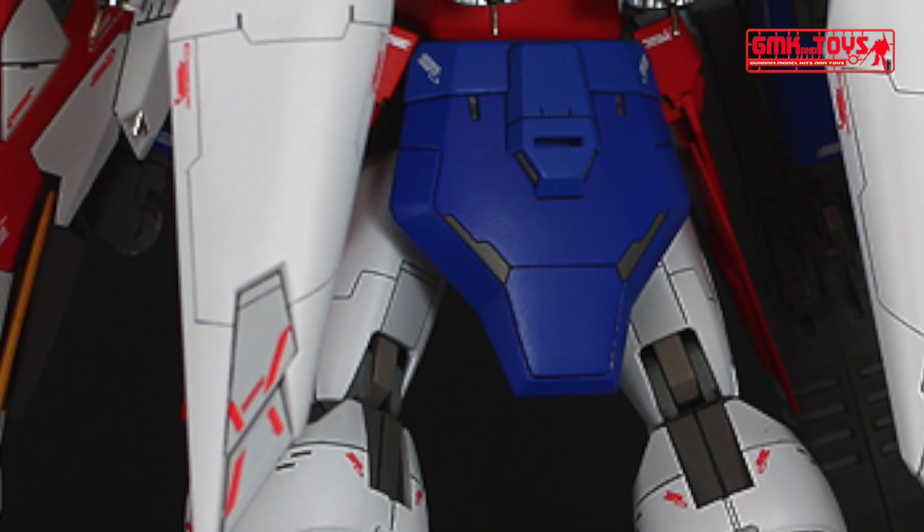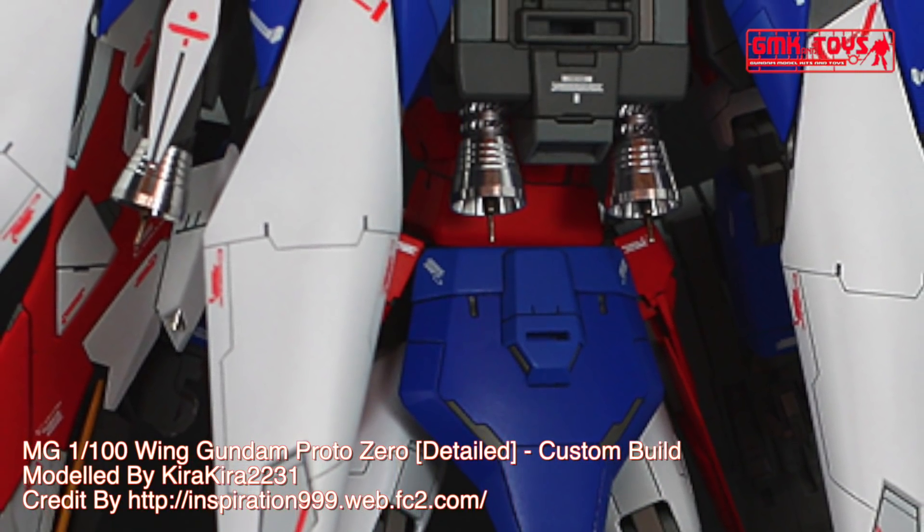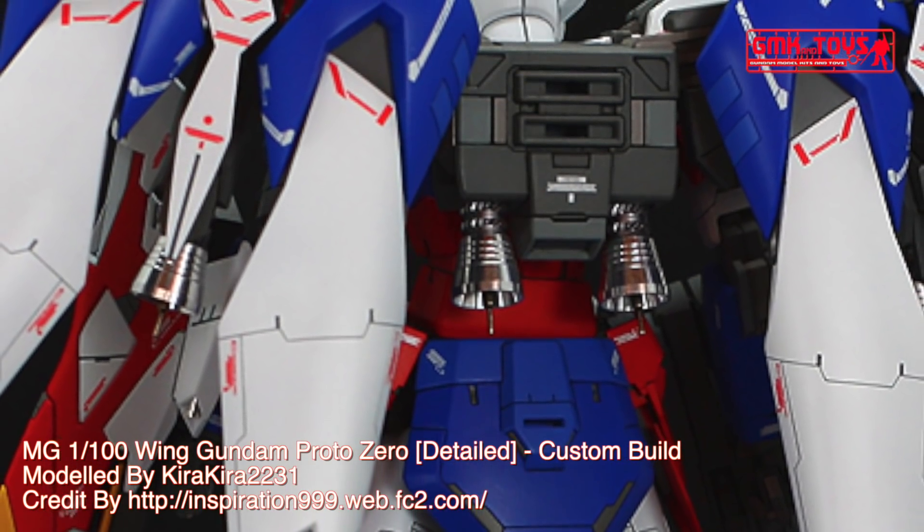Modification type: custom paint job, custom panel line, custom decals. Kit used: MG1-100, Wing Gundam Proto-0.